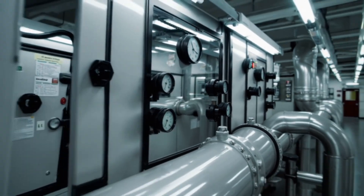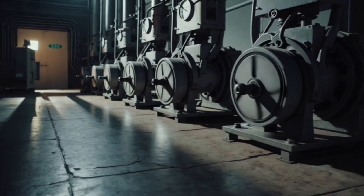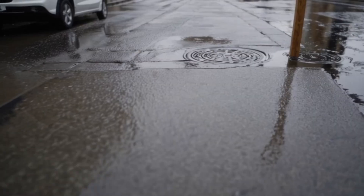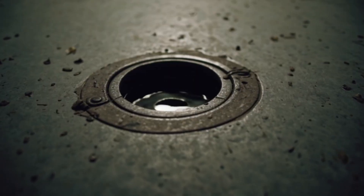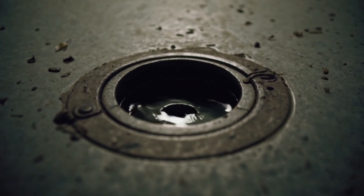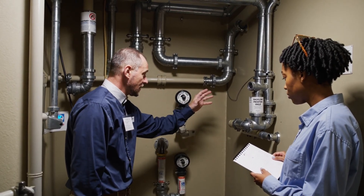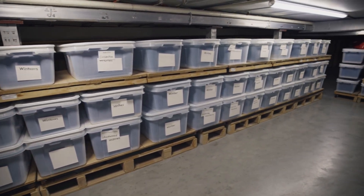Number twelve: sewage lift stations and backflow risk. Cities rely on lift stations to push wastewater uphill or across town. When power dies, those pumps stop unless there's effective backup. Even with backup, they need fuel and crews. If that chain falls behind, levels rise and low-lying basements can see backflow. Action: if you live below street grade, ask your building manager about backflow protection. Minimize water use until systems stabilize. Watch for slow drains, gurgling, or odors. Store important items off the floor in basements.